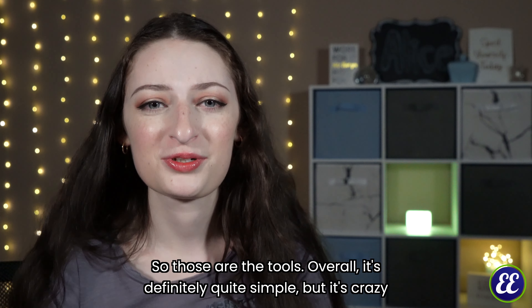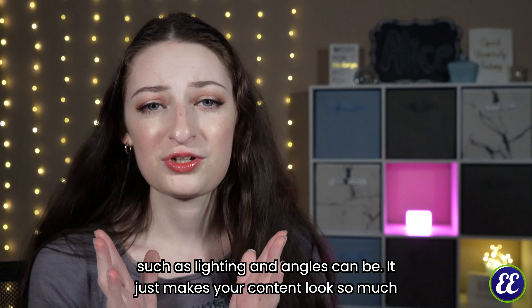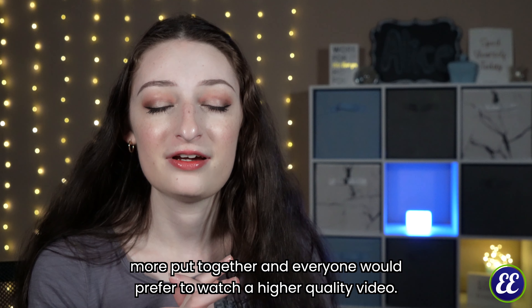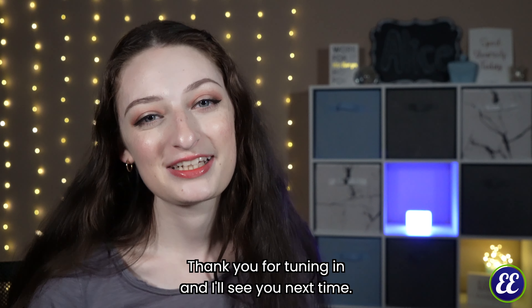It's definitely quite simple, but it's crazy how much of a difference just getting the simple things right — such as lighting and angles — can be. It just makes your content look so much more put together, and everyone would prefer to watch a higher quality video. Thank you for tuning in and I'll see you next time. Bye-bye.